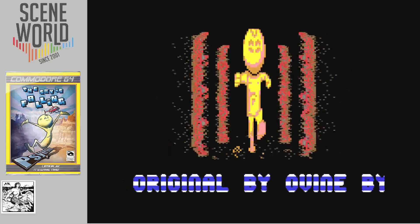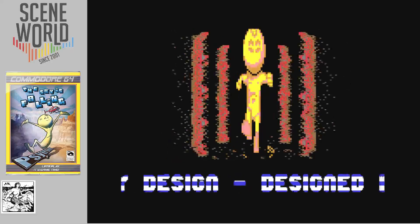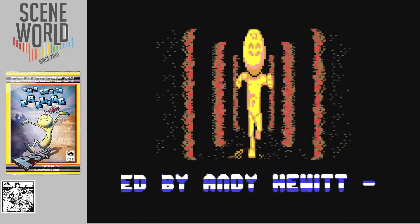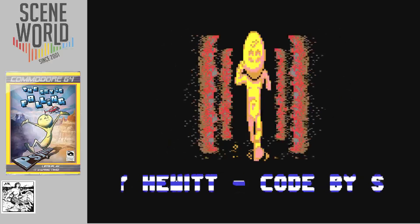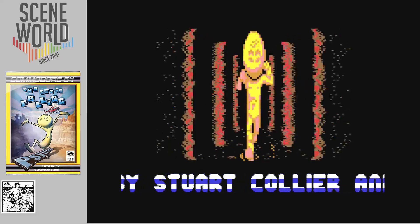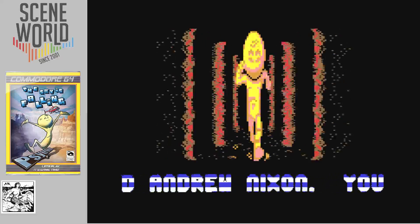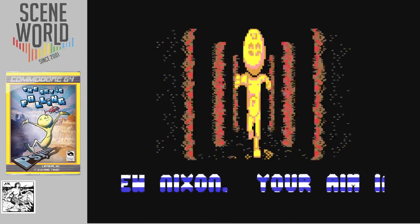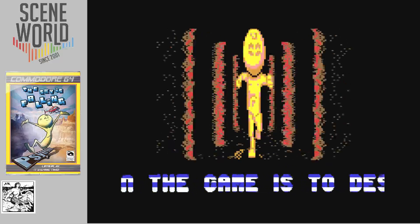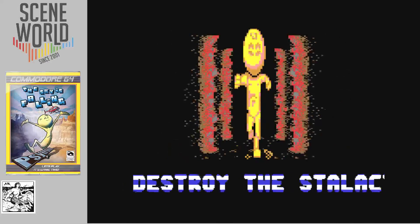This animated intro is also included on the tape version — it's a separate load from the main game. Here you can see the credits from the original game. As I said, that game was originally on Apple iPhone and iPad, and I played it a few years ago, though it's no longer on the Apple Store.